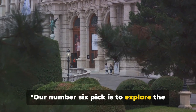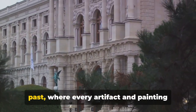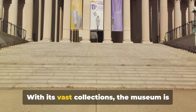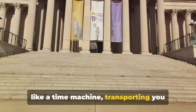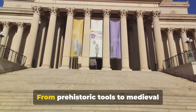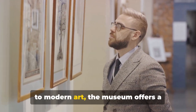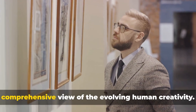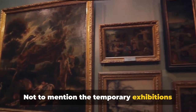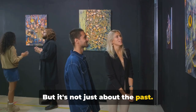Our number 6 pick is to explore the National Museum of History and Art. This grand institution is a portal to the past, where every artifact and painting tells a fascinating story. With its vast collections, the museum is like a time machine, transporting you through various eras of Luxembourg's rich history. From prehistoric tools to medieval manuscripts, from Renaissance masterpieces to modern art, the museum offers a comprehensive view of evolving human creativity, plus temporary exhibitions that bring the global art scene to Luxembourg's doorstep.